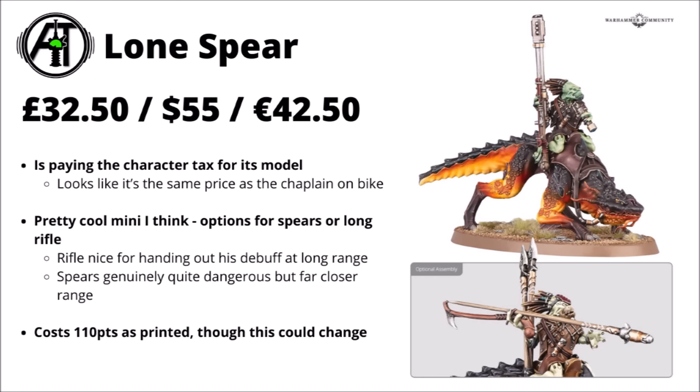The Lone Spear is a model that didn't come out in the Hunting Pack box set, so this is the first time you can get him. He's quite a cool sculpt riding his chameleonic creature into battle — £32.50, $55, or €42.50, the same cost as a Space Marine Chaplain on bike. You get head swap options and a choice between the long rifle and explosive spear loadout. His cost as printed is 110 points, which I think is a little spendy. Kroot is likely to be far more interesting in the Hunting Pack detachment, and that Kroot Hawk Flock could be nice to deny reserves.